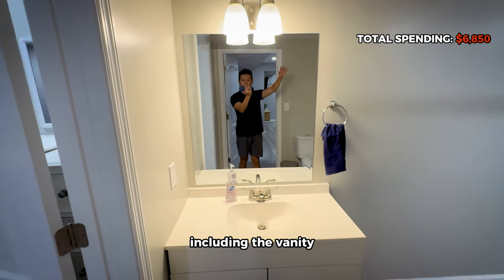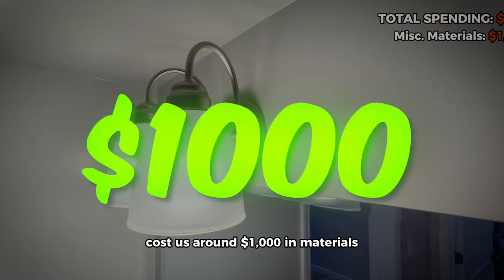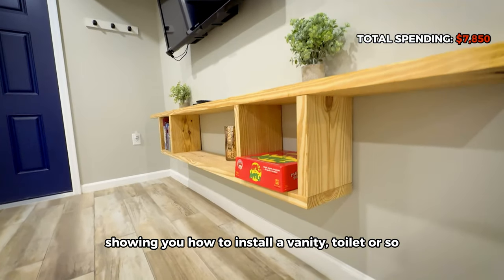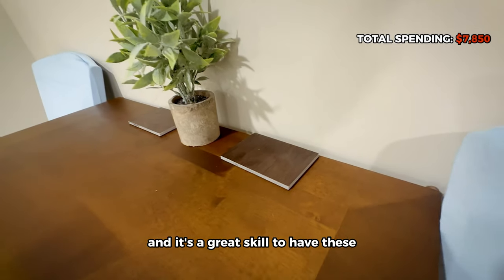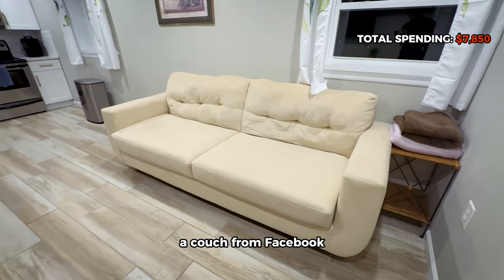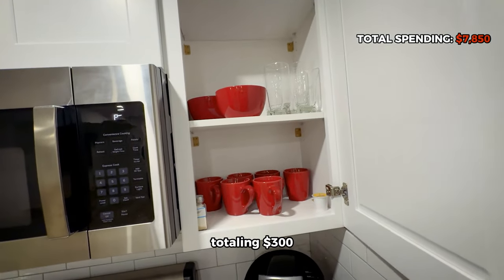Everything else in the bathroom — including the vanity, mirror, toilet, and other miscellaneous items around the unit — cost about $1,000 in materials from Lowe's, which I installed mostly myself. There are plenty of YouTube videos showing how to install a vanity or toilet — they're actually fairly easy and a great skill to have. For the rest of the unit: a TV a previous tenant left behind, a couch from Facebook Marketplace, Walmart coat hangers, garage sale dishes, and cookware from Amazon or Temu — totaling $300.